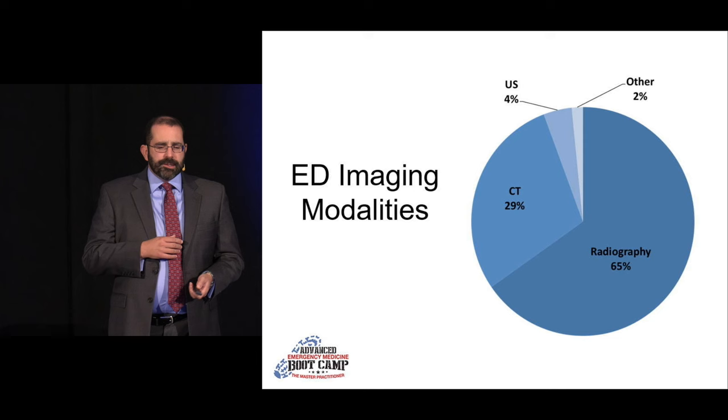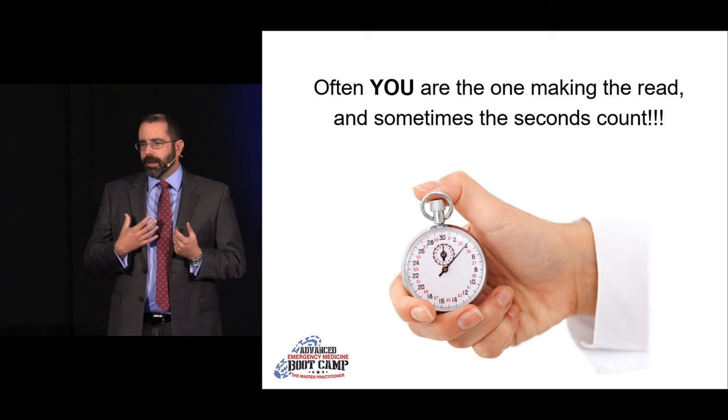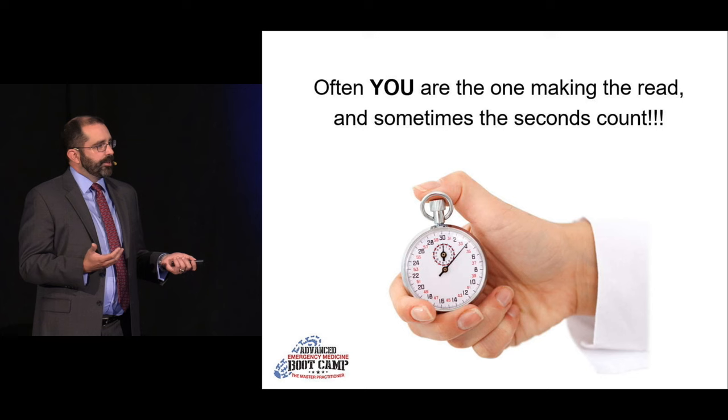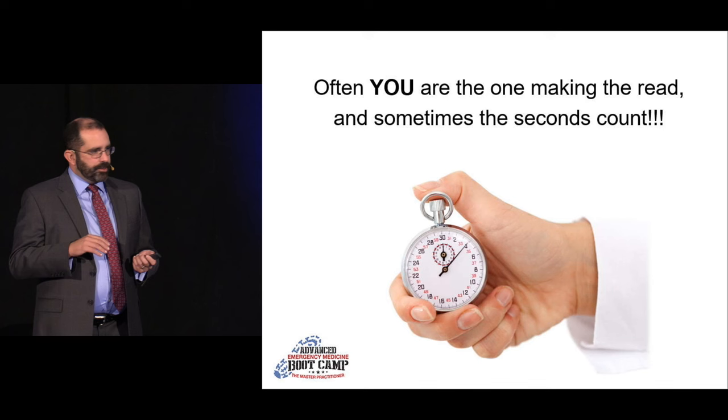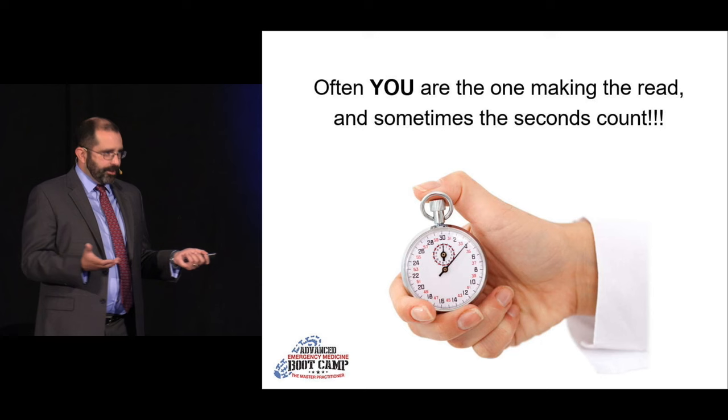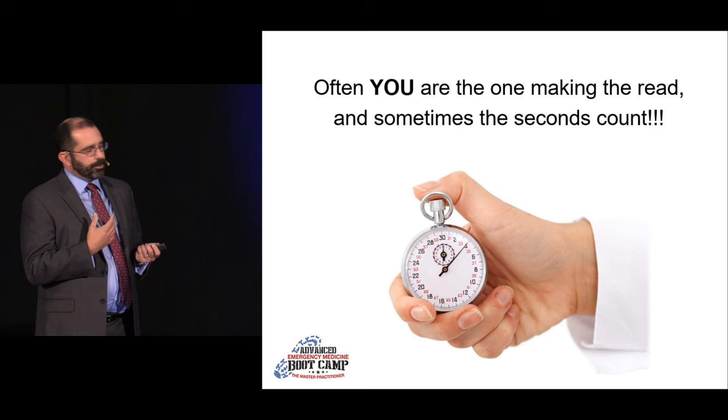More critically, there's a lot of valuable real estate in the chest, and when something goes wrong there, the interventions we have to do are fairly invasive. Depending on where you practice, you may not have a radiologist right down the hall — they may be in India or Australia and it may take two hours to get a read back. And quite frankly, they're not always right either. So it's up to us to own this. We're ordering the studies; we should be interpreting them.